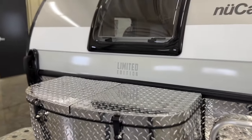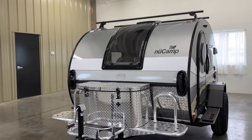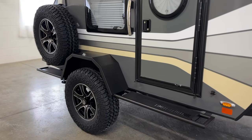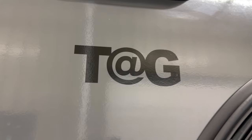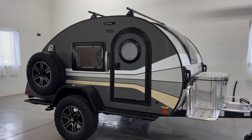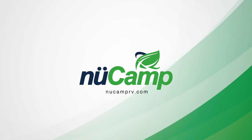Wherever your adventures take you, the TAG XL is ready to accompany you every step of the way. But don't just take our word for it — visit your nearest New Camp dealer today to see the limited edition 2024 TAG XL. With its unique design and unparalleled comfort, this teardrop is a must-see. See you soon!